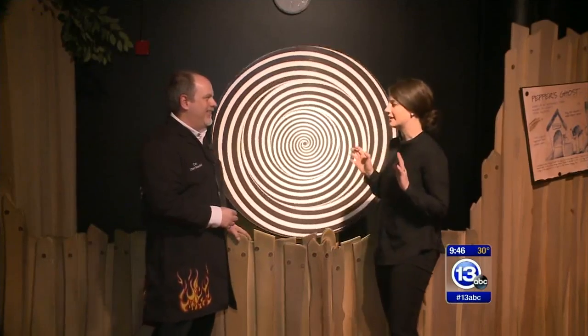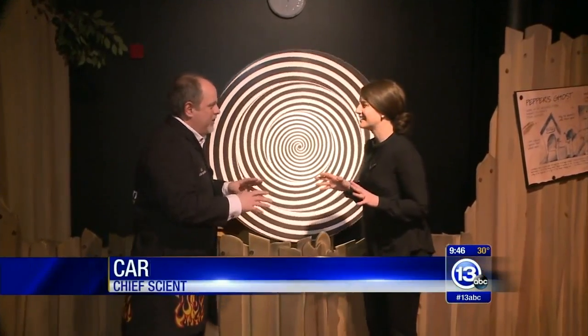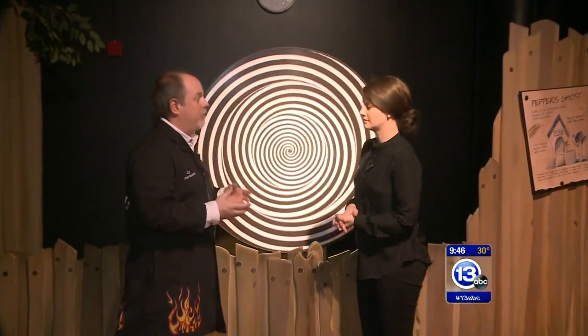It is time for Imagine It. We are on location in the Imagination Station and today we are playing some mind games. We have Carl Nelson here and Carl, I'm already dizzy. What are we doing? We're in Mind Zone. This entire 5,000 square feet exhibit focuses on how your brain works, how perception works.